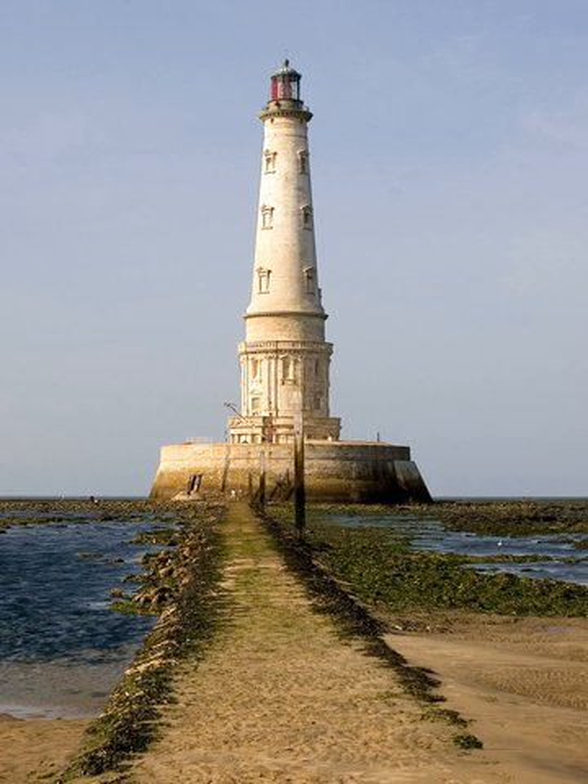Cordouan Lighthouse is an active lighthouse located 7 km at sea, near the mouth of the Gironde estuary in France. At a height of 223 feet, it is the 10th tallest in the world. The Tour de Cordouan, the patriarch of lighthouses, is by far the oldest lighthouse in France. It was designed by leading Paris architect Louis de Foix, and is something of a Renaissance masterpiece — an amalgam of royal palace, cathedral and fort. Started in 1584 and finished in 1611, it still stands today.